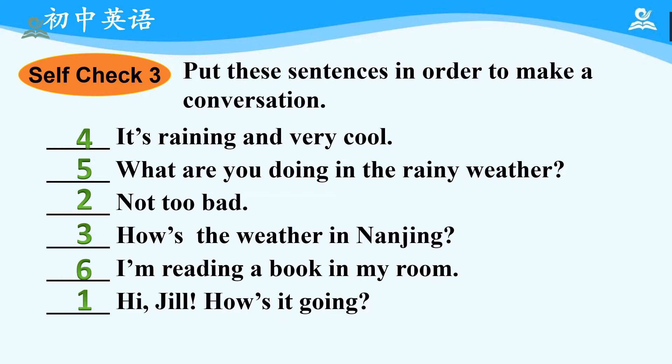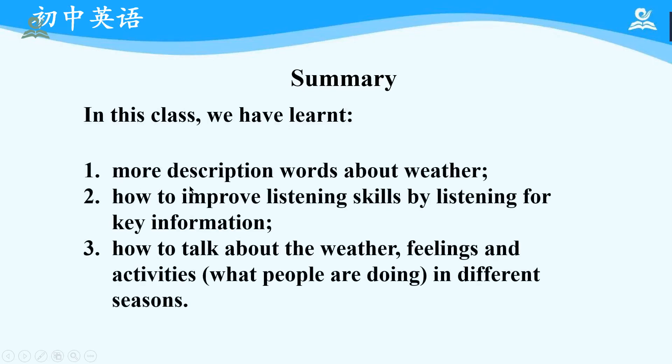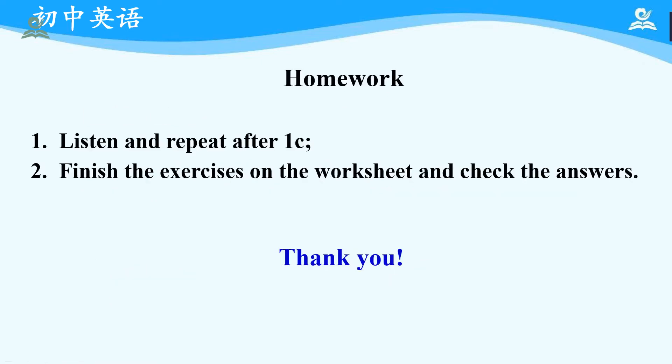Okay, that is all for today's class. In this class we have learned: first, more description words about weather; second, how to improve listening skills by listening for key information; third, how to talk about the weather, feelings, and activities — what people are doing in different seasons. Homework: first, please listen and repeat; second, please finish the exercises on the worksheet and check the answers. And that is all about today. Thank you very much and hope to see you next time.